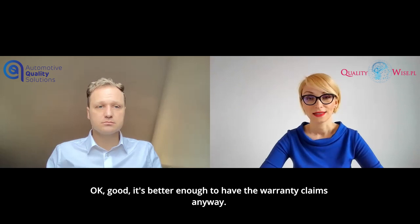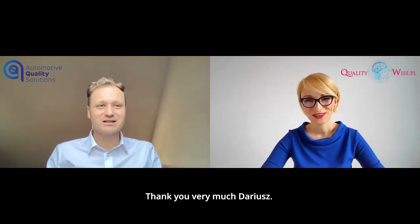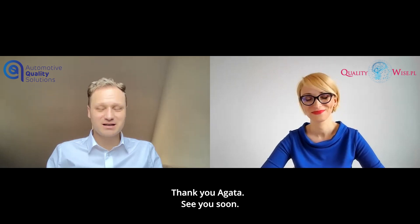Okay, good. It's better not to have the warranty claims anyway. Thank you very much. Thank you very much, Darek. Let's wait for another question next week. Thank you, Agatha. See you soon.